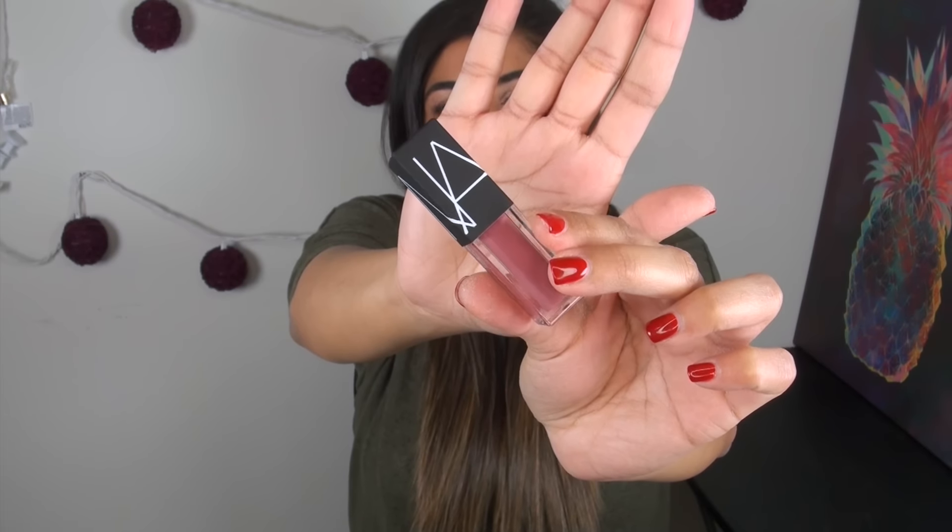Another lip formula is the NARS Velvet Lip Glides. I picked up a set around the holidays with five or six colors. My favorite shade from the set is Bound — a gorgeous pinky neutral nude with no shimmer. It goes on like a lip lacquer: fully opaque and kind of glossy, then dries down to more of a satin finish. These come in reds, berries, dark tones, and neutrals, and are great for those who don't like long-wearing matte liquid lipsticks.